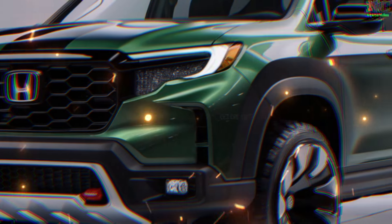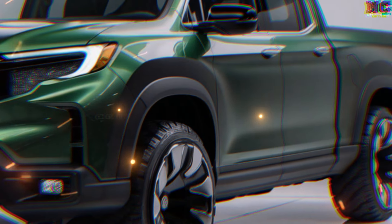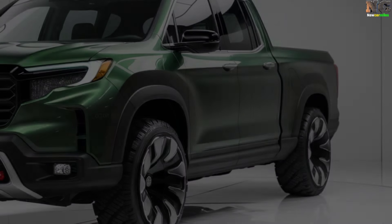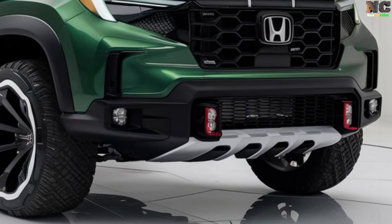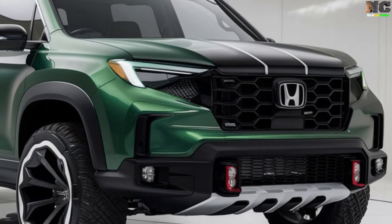Honda's 2025 Ridgeline is being touted as Honda's most ambitious rival to the Ford Ranger and Toyota Hux. This assessment, based on official computer designs that have surfaced online, reveals important details from recently leaked spy photos.